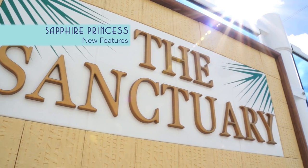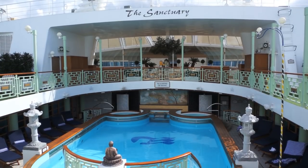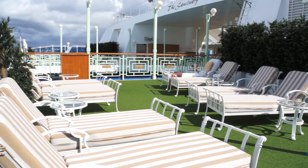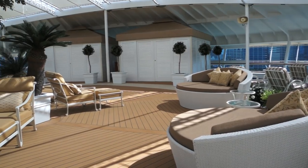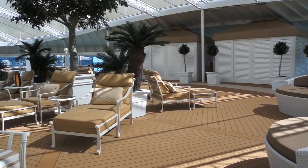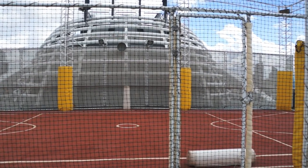Recently the ship has also received a number of impressive new features, like the peaceful retreat of the Sanctuary. Thanks to the relocation of the sports court, here now is the combined relaxation center of the Sanctuary and Spa below. The new sports court sits above Skywalker's nightclub with expansive vistas.